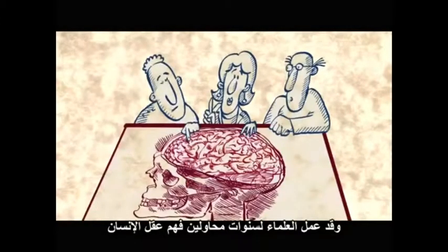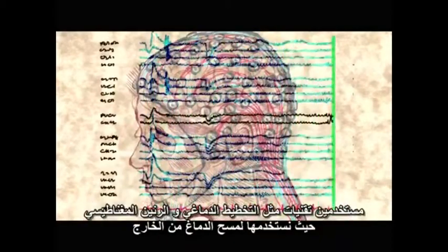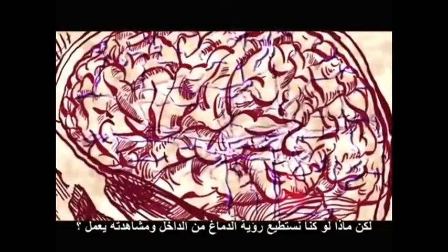Scientists have worked for years on trying to understand the human brain using techniques like EEG and fMRI, where we scan the brain from the outside. But what if we could look inside the brains of humans and watch them as they work?